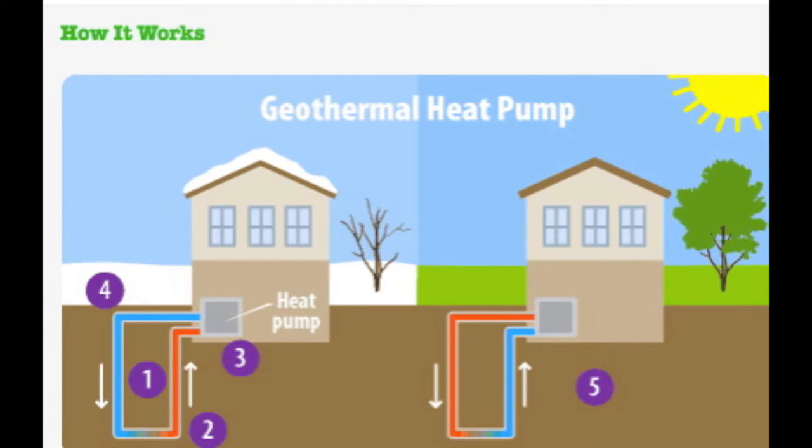On a hot day, the system can run in reverse. The water or refrigerant cools the building and then is pumped underground where extra heat is transferred to the ground around the pipes.